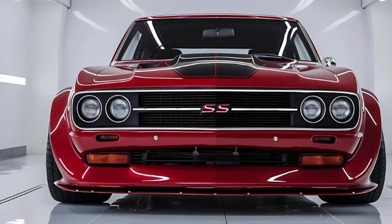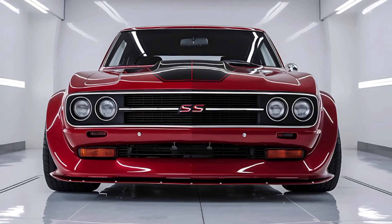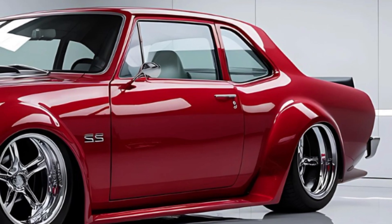The Nova SS isn't just quick, it's lightning fast, with cutting-edge suspension technology that handles like a dream, even on the tightest of corners.